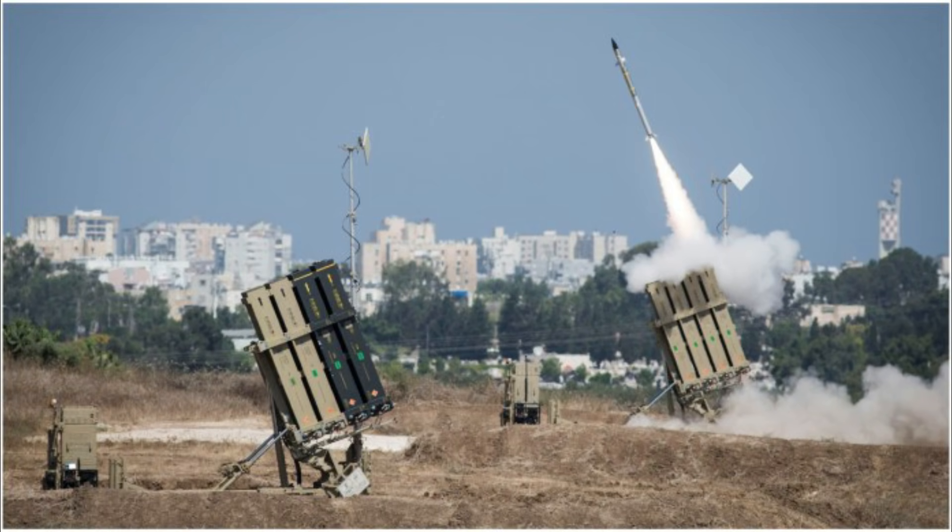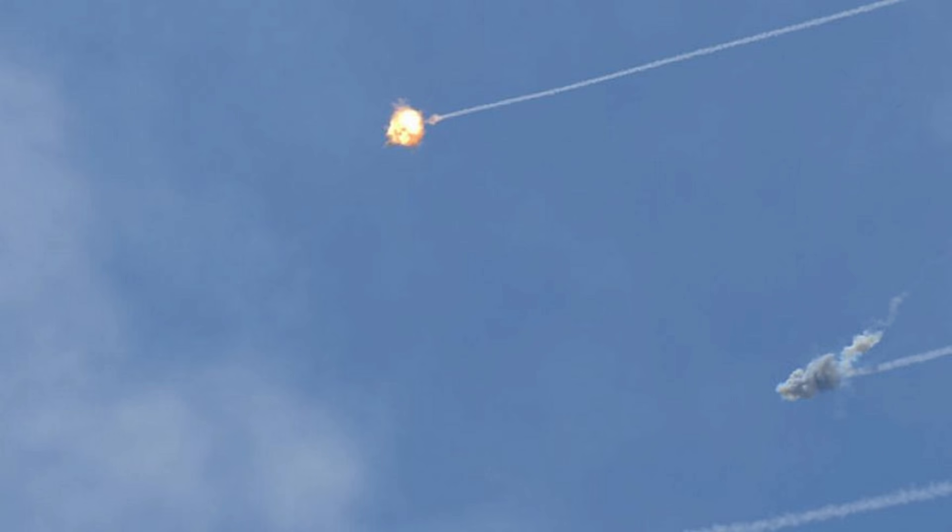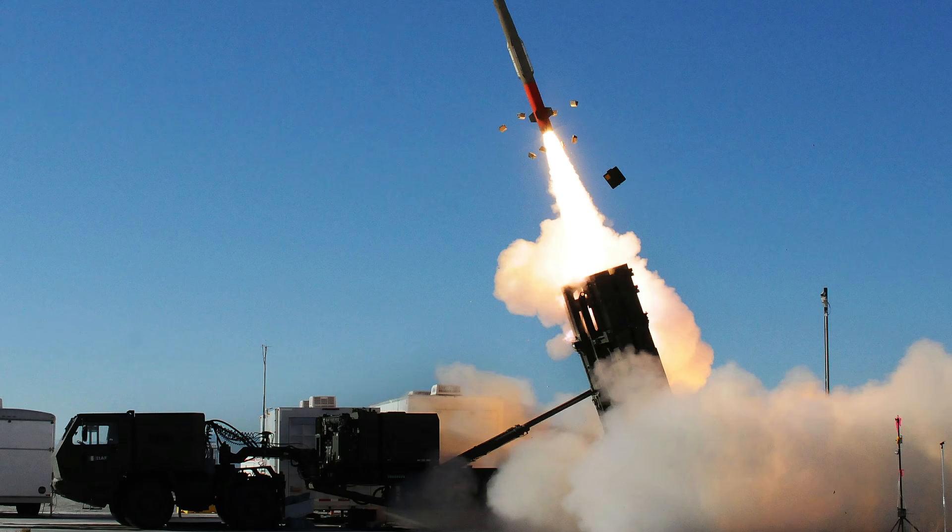The Iron Dome was expensive to develop, but manufacturers say it is cost-effective because of technology it uses to differentiate between missiles likely to hit built-up areas and those that won't. Static and mobile units only launch interceptor missiles to shoot down anything interpreted as dangerous.